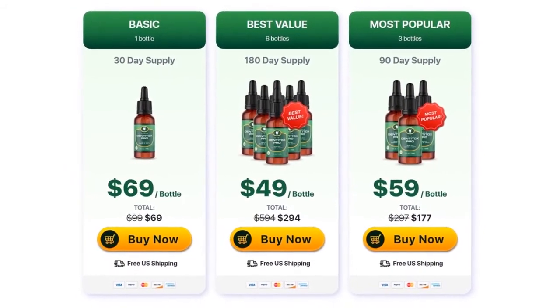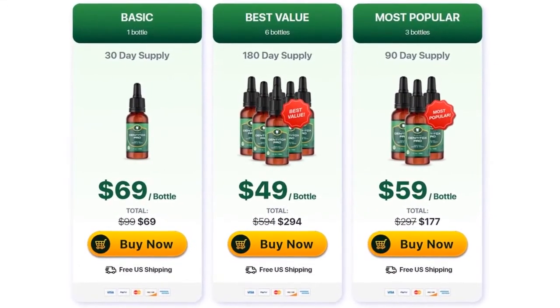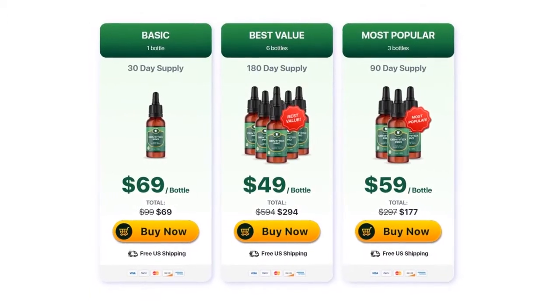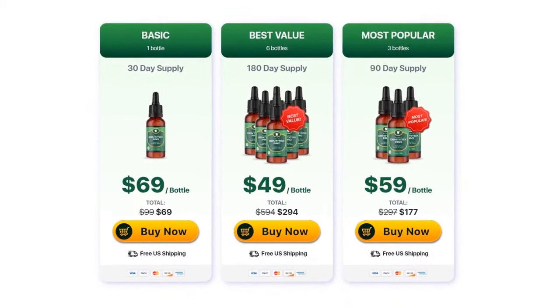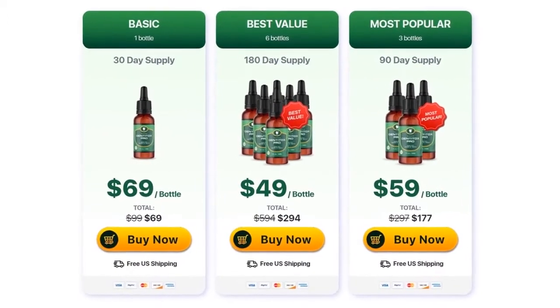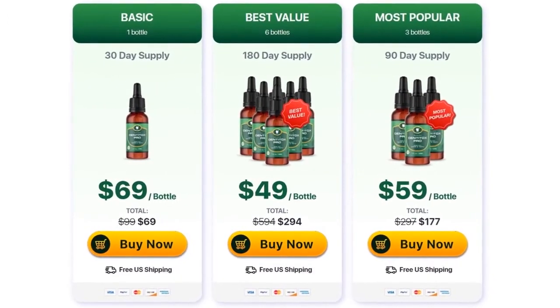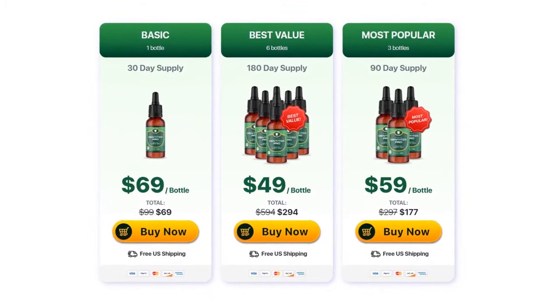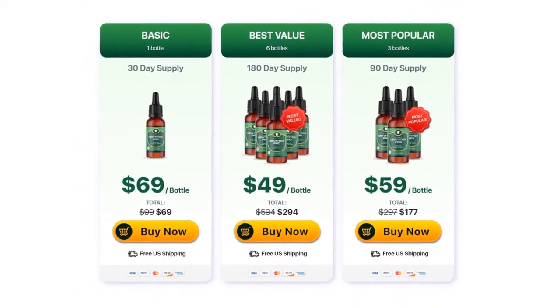What is Dentitox Pro? It is a 100% natural formula, without contraindication, composed of vitamins and minerals such as vitamins A, C, D3 and K2, phosphorus, potassium, zinc, calcium, xylitol, collagen, mint, among others. All of these, without any chemical treatment, will help you maintain proper oral health, make your teeth stronger, and furthermore, prevent bad breath, which is a problem faced by many people.